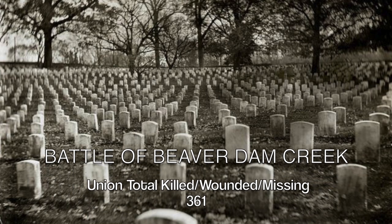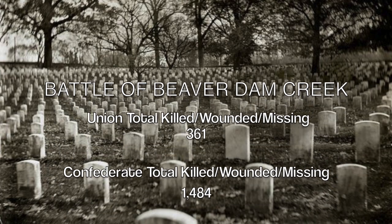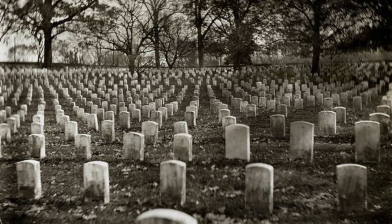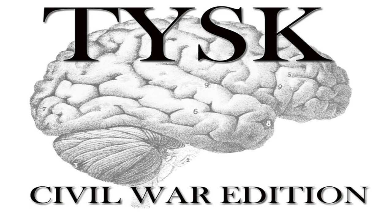The final casualties were approximately 361 killed, wounded, and missing Union troops, compared to 1,484 Confederate troops that were killed, wounded, or missing. Please join us again next time for Things You Should Know, Civil War Edition.